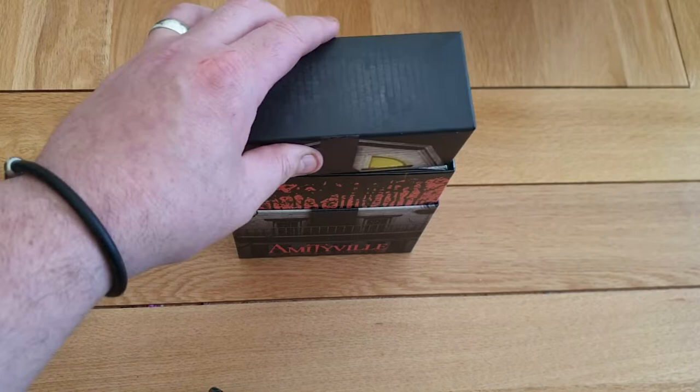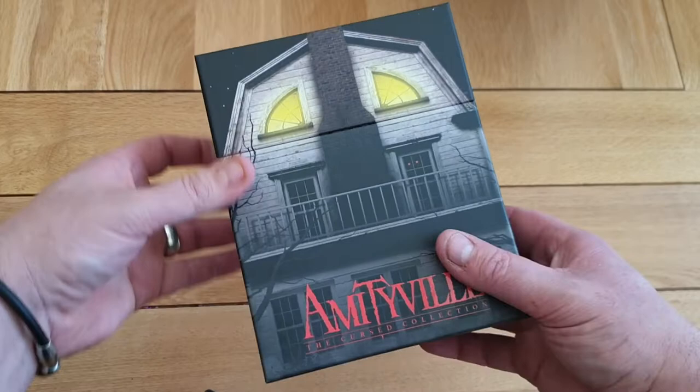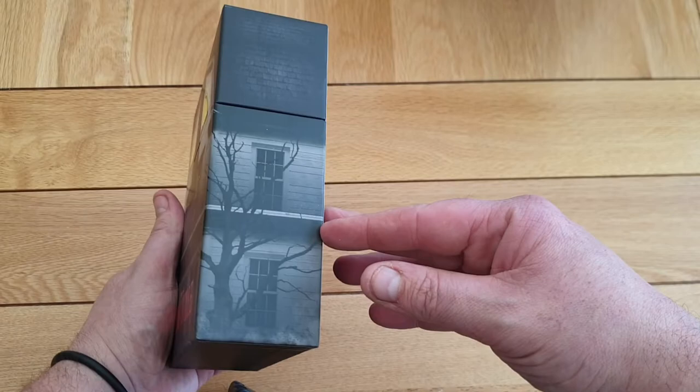I don't know if it will sell out quick or not, but I really like the Amityville movies — some people hate them. Look at how that fits on. So it just comes off like that and then you just get your movies out. That is a really nice box — really nice stuff. Great work. The Amityville House — that's the first one I got.